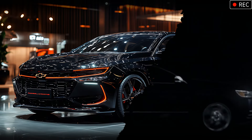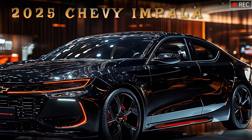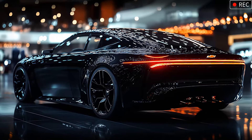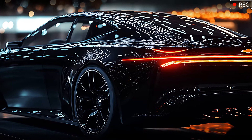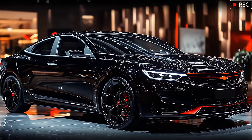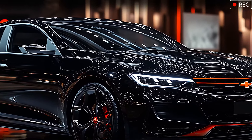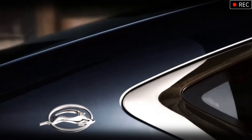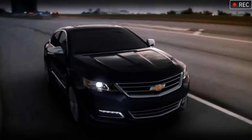Chevrolet has done more than revive an iconic nameplate with the 2025 Impala SS — they've redefined it for the modern driver. This car isn't just about looks or power; it's an immersive experience crafted for those who value both performance and luxury. That's it for our deep dive into the 2025 Chevrolet Impala SS. Let us know in the comments: are you ready for this new era of Impala? And remember, if you enjoyed the ride, hit that subscribe button for more exciting car reviews. Thanks for watching, and we'll see you next time on The Road!